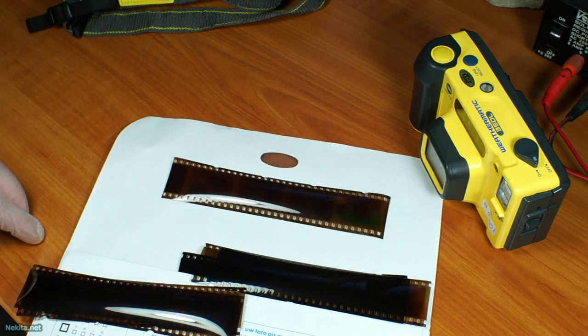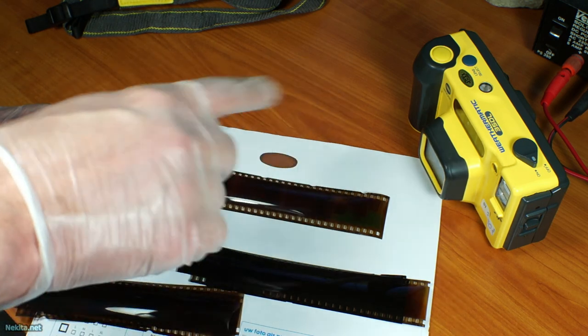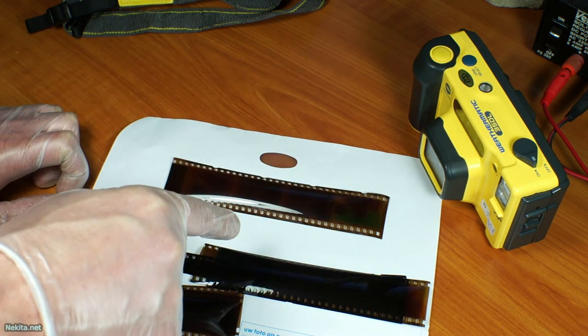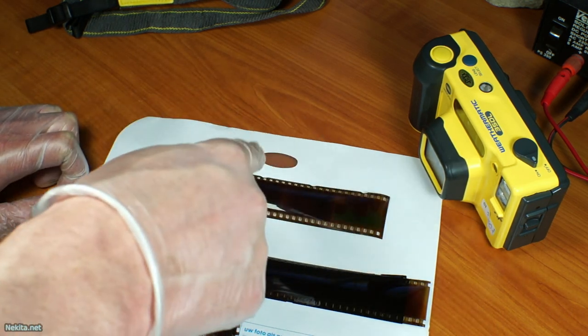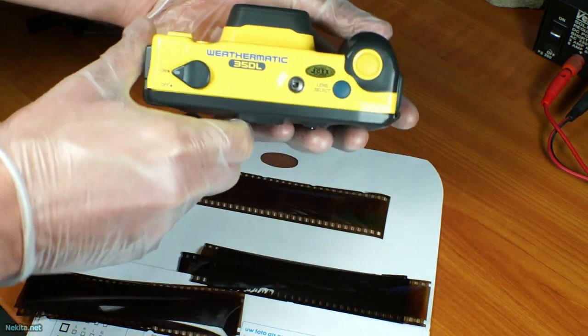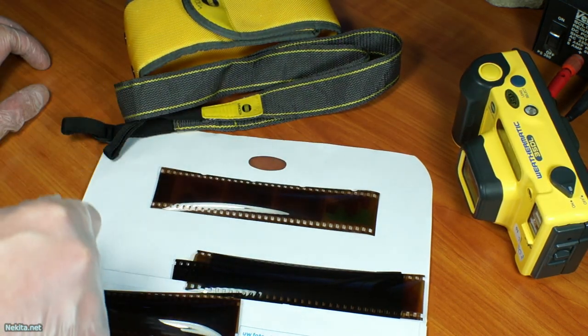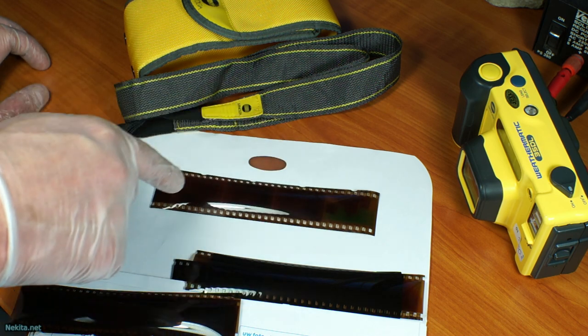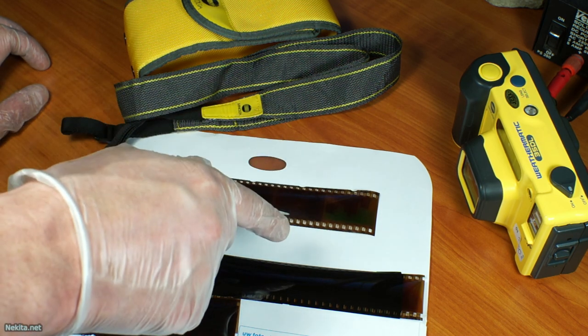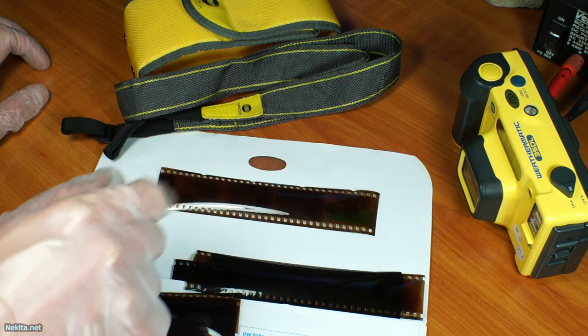So we have some shots to show you, but we won't show that in this video — you'll have to wait until the next video about this. Minolta Weathermatic 35DL. This is Nikita Net saying: for now the results are good and I'm happy. Thanks for watching, bye bye.